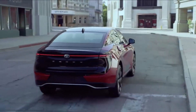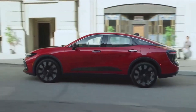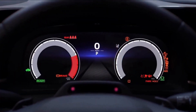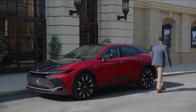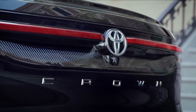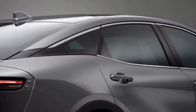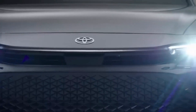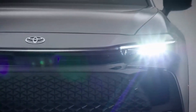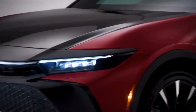The Toyota Crown sits at the crossroads of two major vehicle segments, so its competition is broad and intimidating. Buyers may choose an SUV like the Toyota RAV4 Prime, which offers quick acceleration and a usable electric range. Cars like the Subaru Legacy, Toyota Camry, and others are slightly smaller than the Crown.